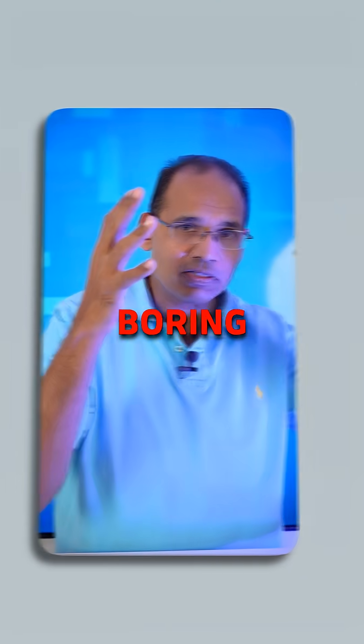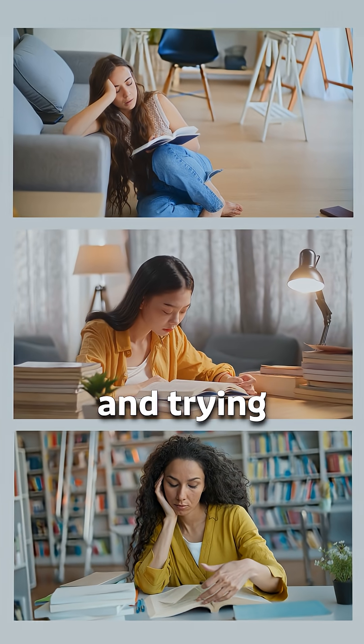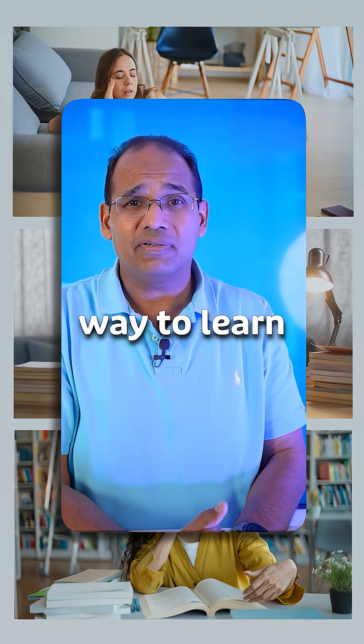It's really boring to study for an exam that's all theoretical — just reading the book and trying to memorize things. The best way to learn is to actually do it.